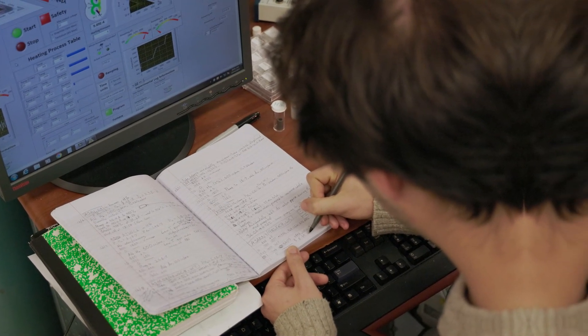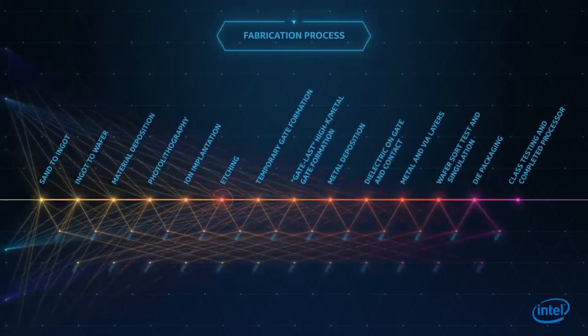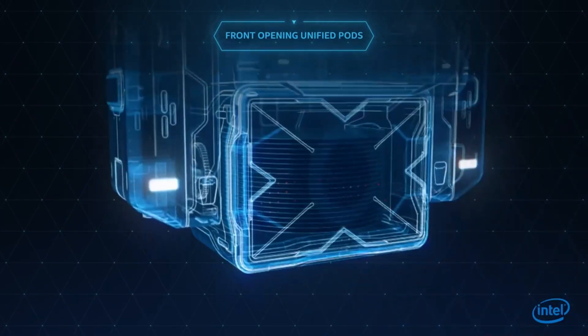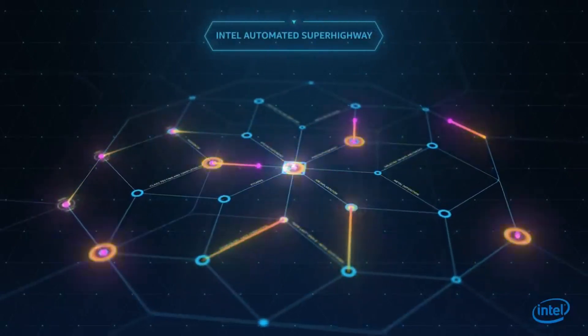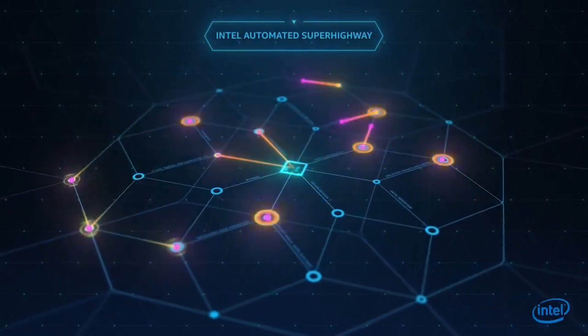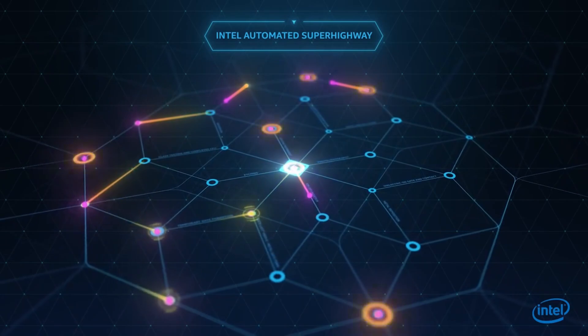Graphene's electronic and mechanical properties make it an ideal candidate for various types of sensors. The market for sensors is extremely large, spanning industries such as automotive, electronics, and healthcare, making it an excellent starting point for graphene applications. But to make a functional transistor, a semiconducting material must be greatly manipulated, which can damage its properties.